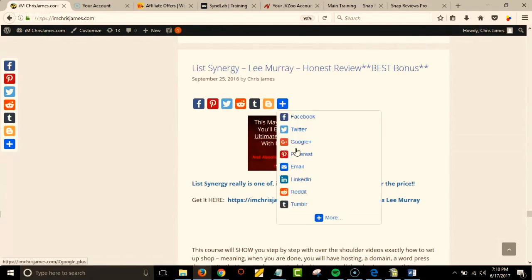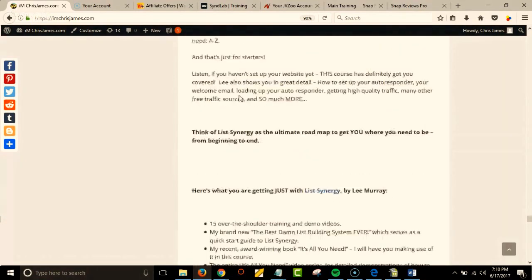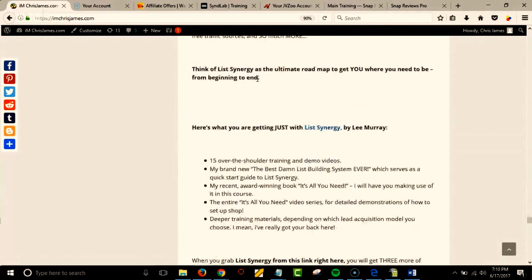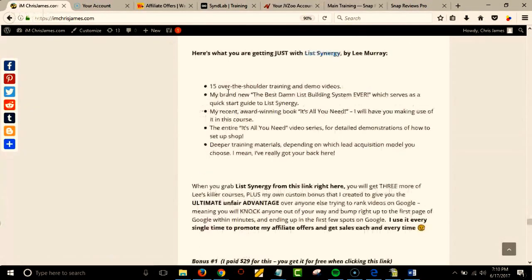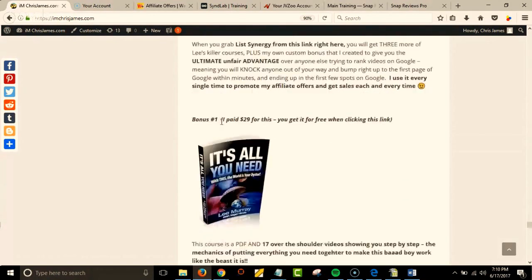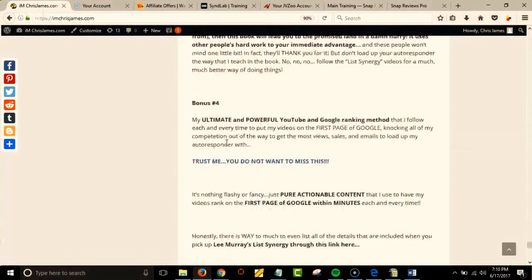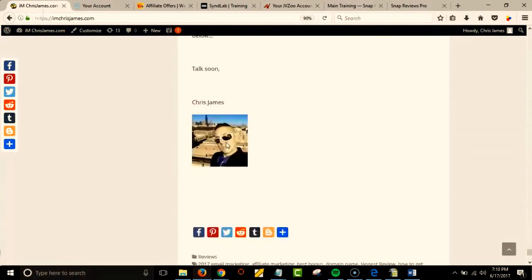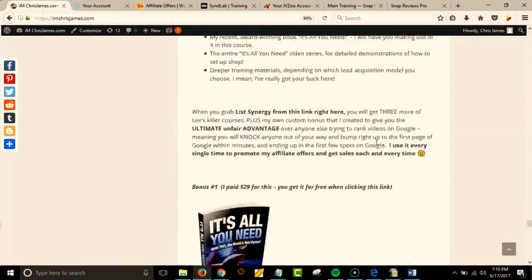This is a link to the product, an image I put in there, another link. The text is way different — you can bold it, but it's all the same size. Making bullet points, bolds, and little graphics stand out took like two hours to make this post.